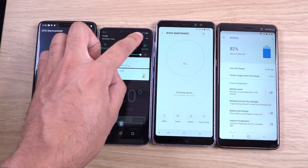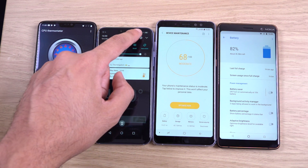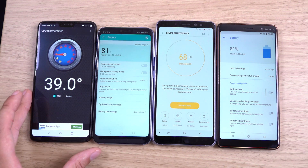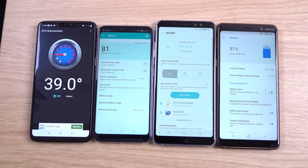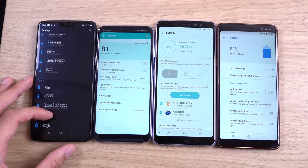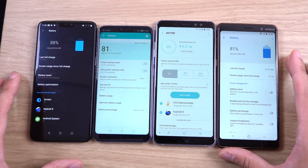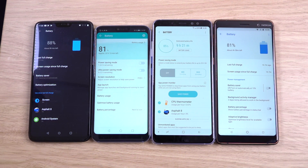I think the Honor 10 has done pretty well, but usually it's the software that lets Huawei devices down in terms of battery. If they really optimized that, they would be a bit better. But props where props are due — the OnePlus 6 has done absolutely fantastic in terms of battery, considering the smaller capacity as well. Just a quick little video here, hope you found it helpful, and I'll see you in the next one — cheers!